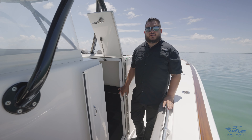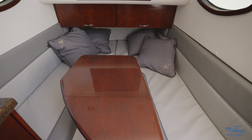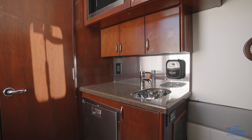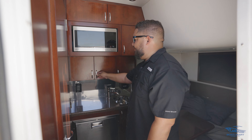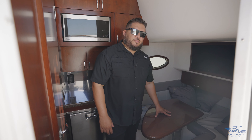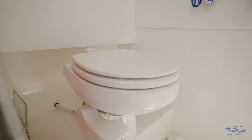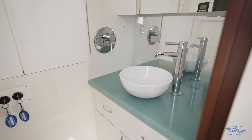Fishability doesn't mean you have to sacrifice luxury and comfort. Let's go ahead and take a look inside this cabin. As you can see, there's plenty of space and headroom in here. We have a small kitchen area with a sink, microwave, small mini fridge, and cabinets for storage. Over here we have a small lounge area with a table where you can relax in AC and watch TV. One of the key features is the privacy you have for the bathroom inside the cabin — you've got a shower head and a small sink.